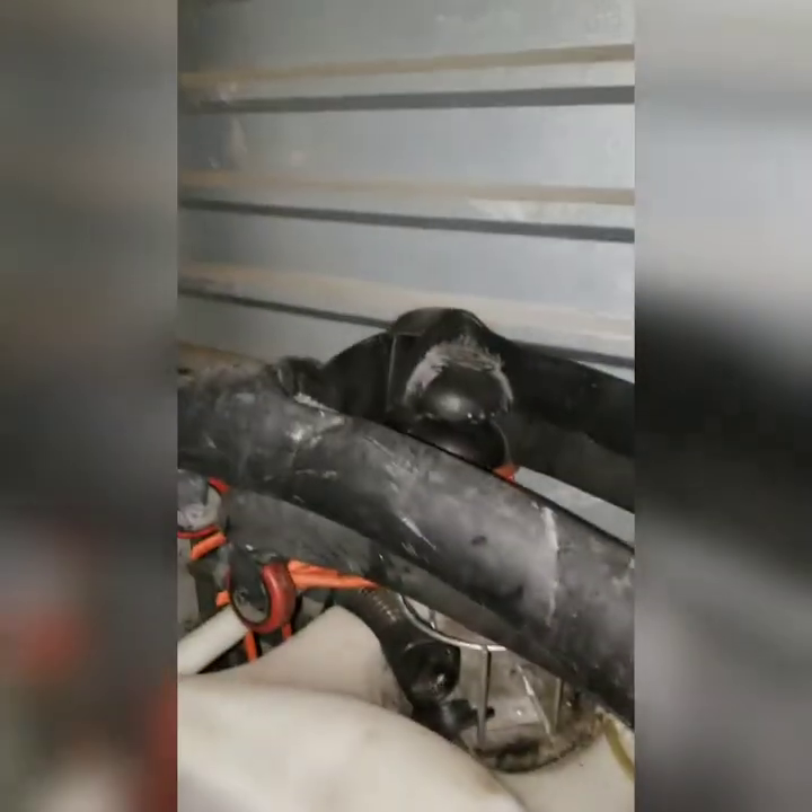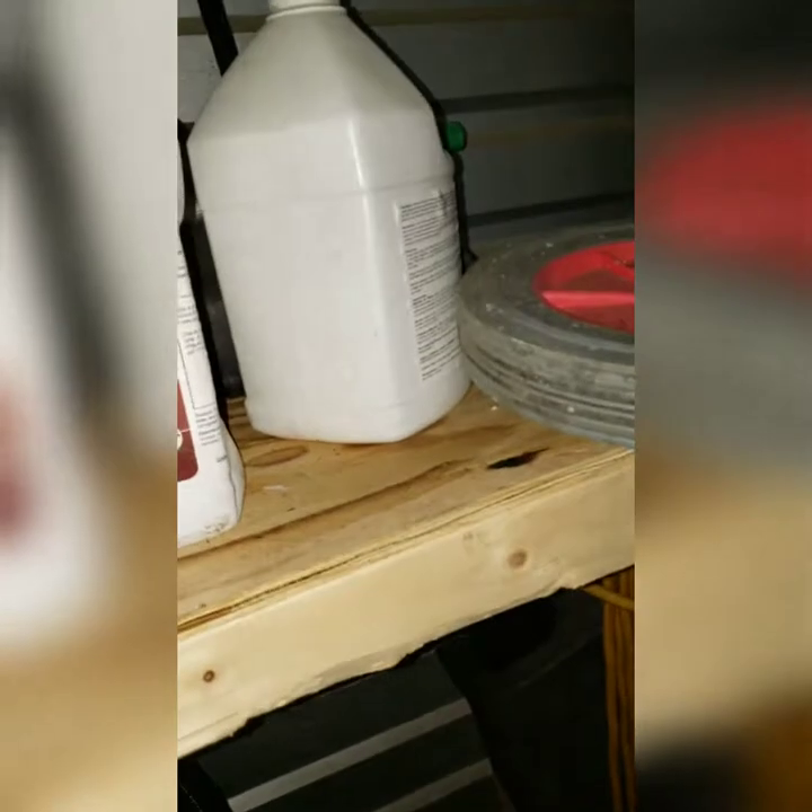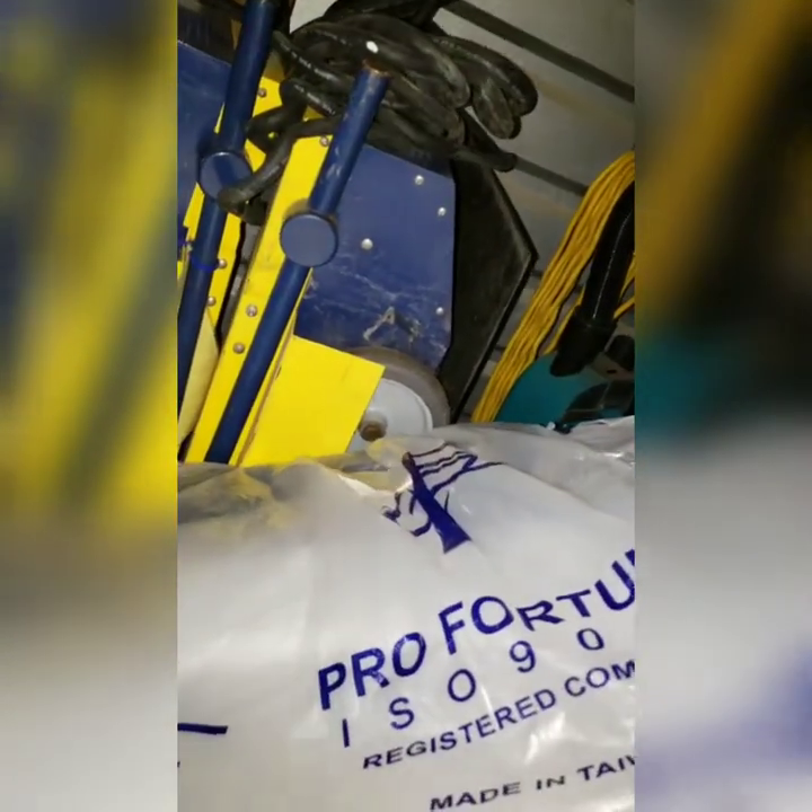We're gonna have to make several trips — we were not prepared for all this. I'm not even sure what this is, some type of attachment that goes to those floor machines. We got a janitorial bucket, janitorial wheels. This looks like a vehicle bumper — yeah, it's like a truck bumper. A brand new truck bumper. It says Pro Fortune — I'm not sure what type of truck.